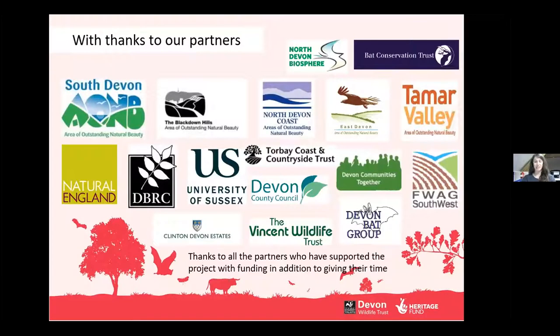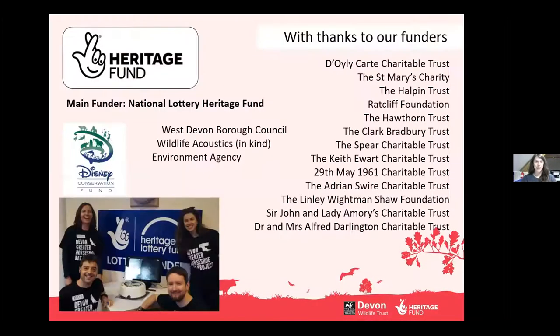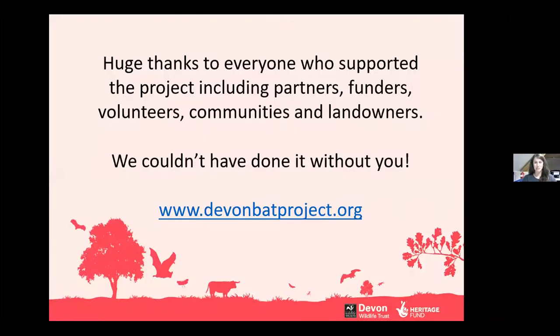So that's the whistle-stop tour of the Greater Horseshoe Bat Project. Thank you to all the volunteers and people like yourselves who took part in the survey, came to events and generally supported Devon Wildlife Trust. I'll hand back to Zoe.